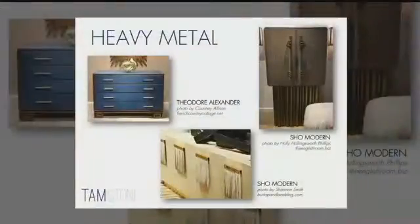I just returned from High Point Market about a month ago and saw everything that's going to be coming out in this next year. One of the five key trends that I saw, and what several design bloggers saw while they were there as well, is this heavy metal.